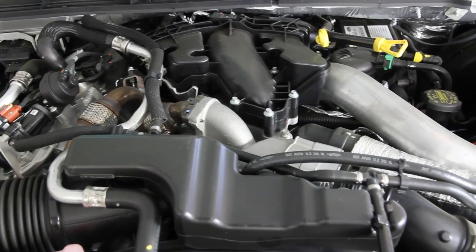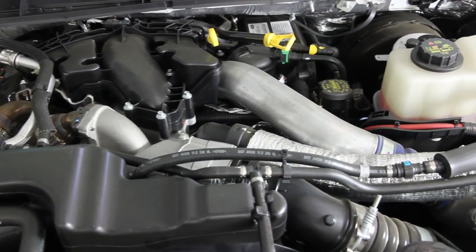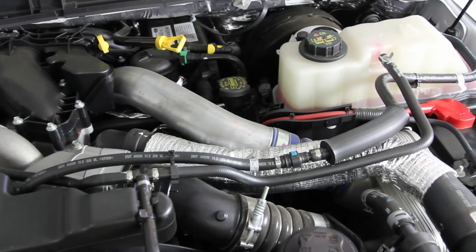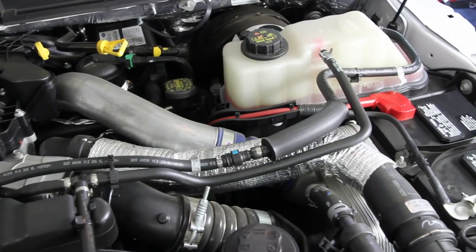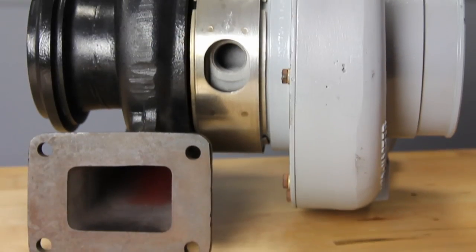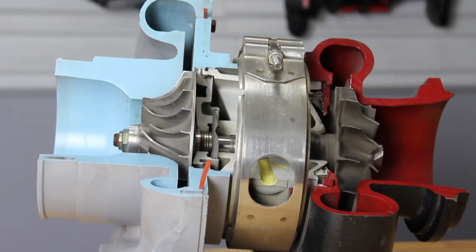Piezoelectric injectors can fire multiple shots of fuel, coupled with high-pressure fuel rail ramps which deliver fuel at over 30,000 PSI. This helps the injectors atomize the fuel better, making the engine more efficient. Computer-controlled variable geometry nearly eliminates turbo lag, giving diesel a more lively throttle response similar to gas engines.